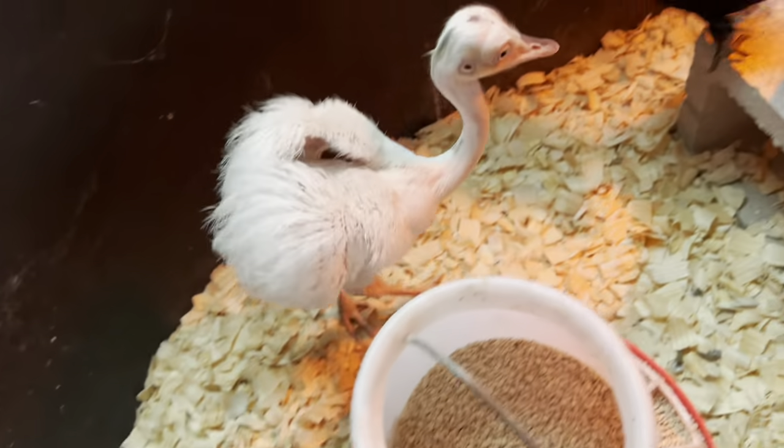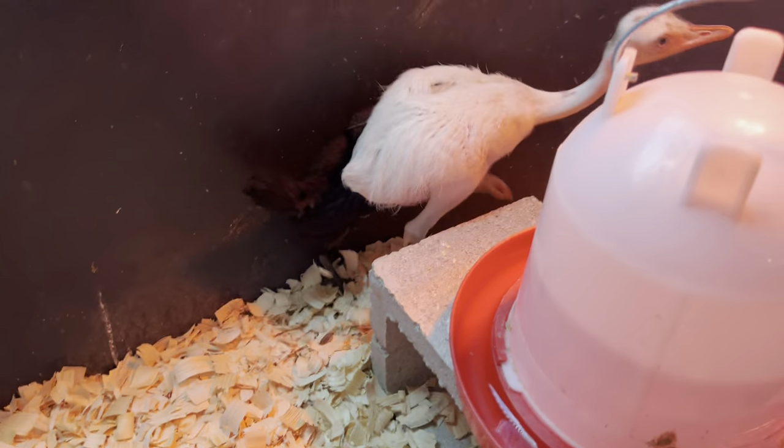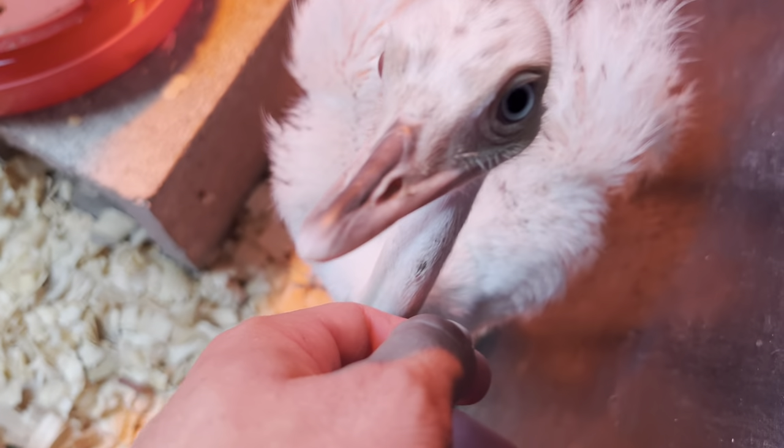I'm going to name him, but not in this episode. Whatever the top comment is on this video, I will name this adorable little man — just keep it PG-13 at worst. Look at this adorable little baby boy. This one will be friendly — so much potential.